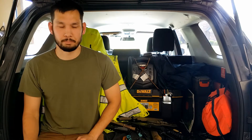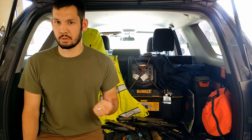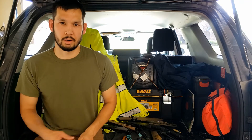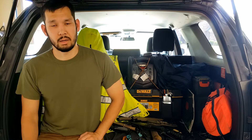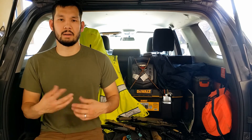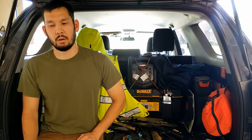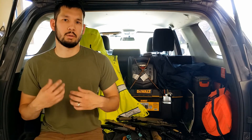I recommend you start out with three knives. If your budget's tight you could get by with two. Number one: a folding knife you carry every day. Number two: a mid-sized fixed blade. Number three: a large fixed blade — something with an 8, 10, or 12 inch blade. If you can only get two, go with the everyday carry folding knife and a mid-sized fixed blade. I prioritize that everyday carry knife first — having a knife with you 24/7 is more important than the capability of a fixed blade.